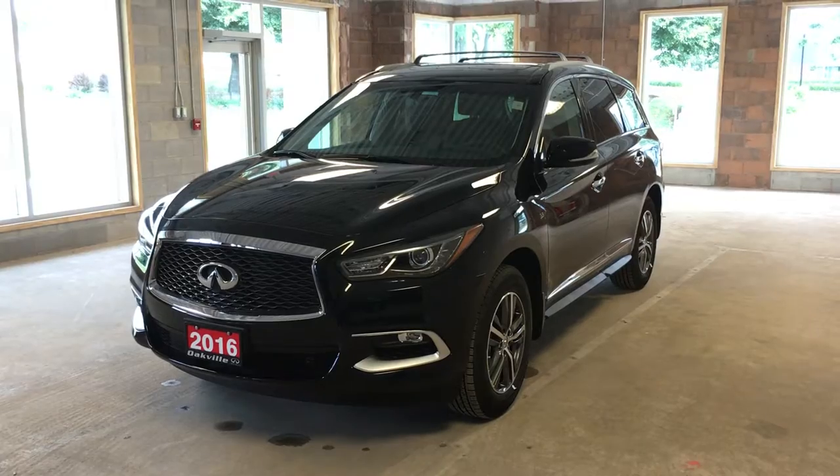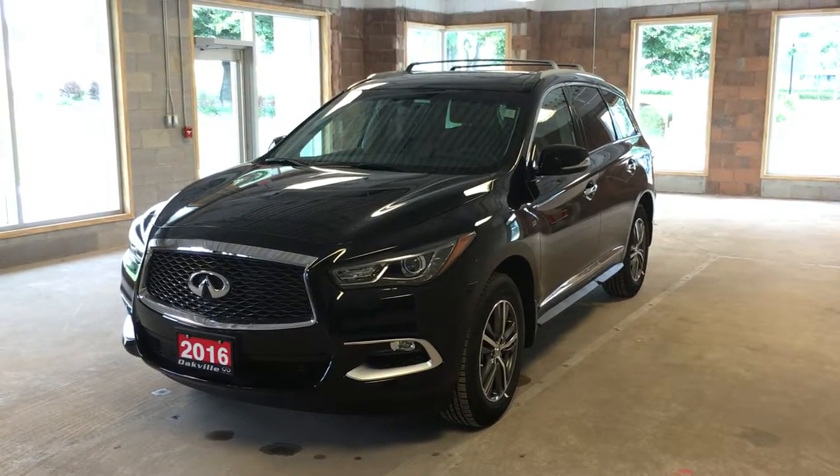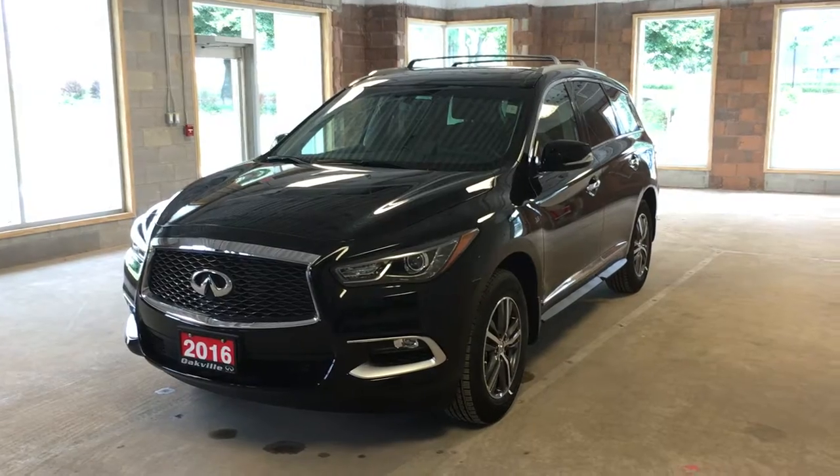This is a pre-owned 2016 Infinity QX60. It features a 3.5 liter V6 engine, 265 horsepower. This model comes in an obsidian black exterior.